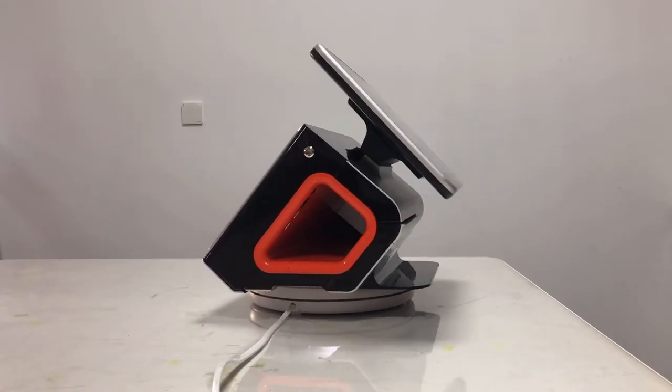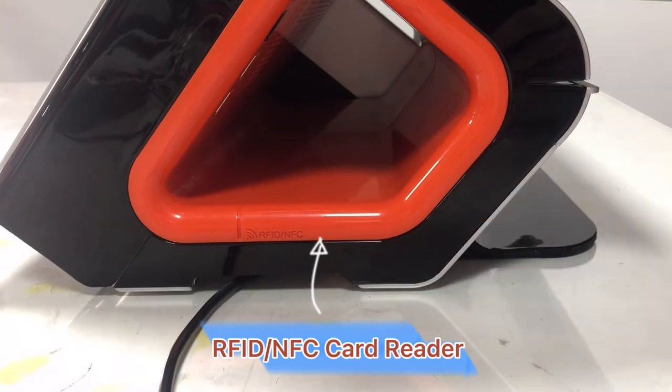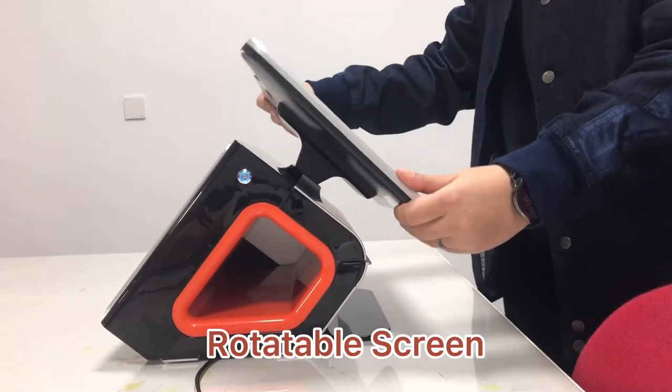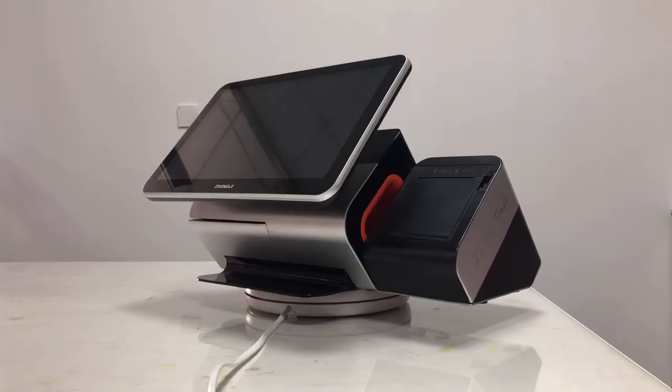Other considerate design features include an integrated MSR card reader and RFID NFC card reader. The main screen is rotatable, and there is also a camera that can be used for staff attendance.